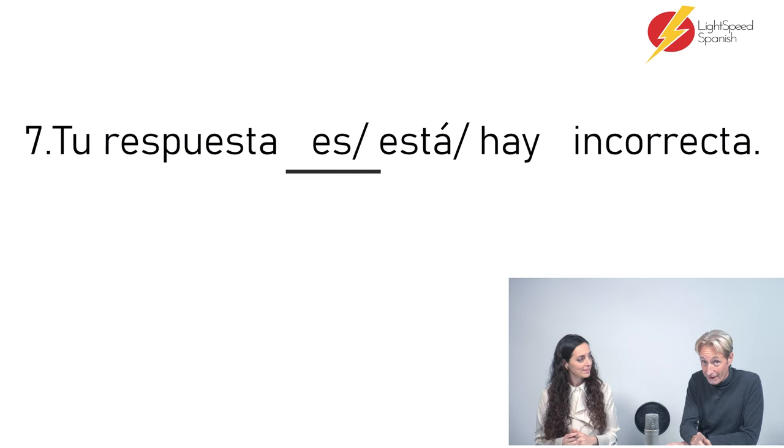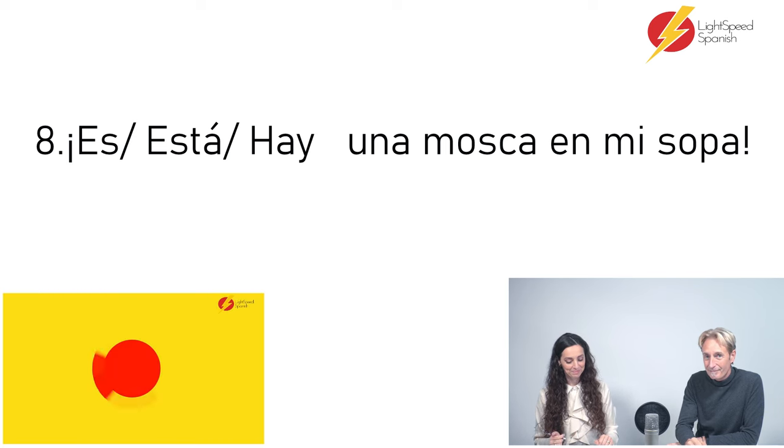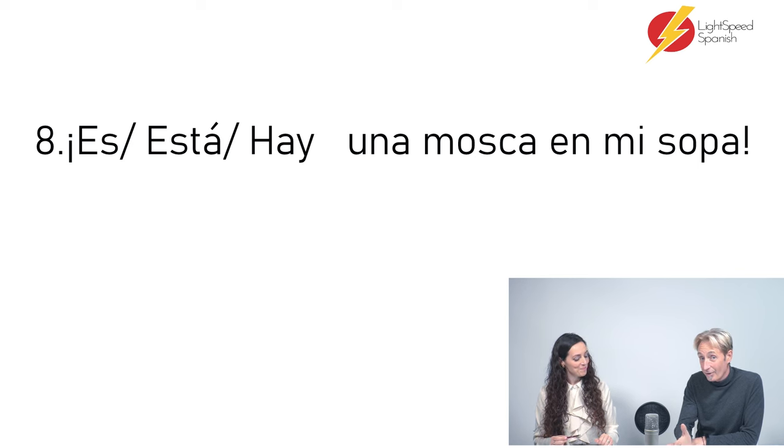Language is an art, not a science — you get a Bachelor of Arts, not a Bachelor of Science. Sometimes you just know something because you've heard it a lot. Número ocho: — es / está / hay — una mosca en mi sopa. So now we have 'there is', so it's going to be hay. Hay una mosca en mi sopa — there's a fly in my soup.